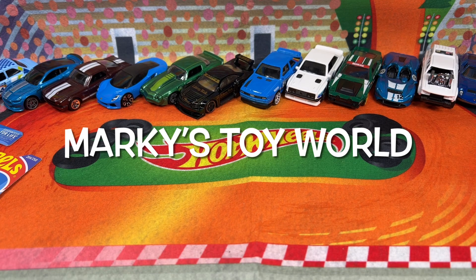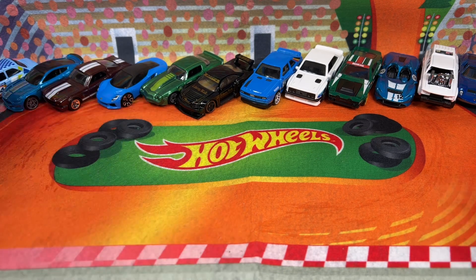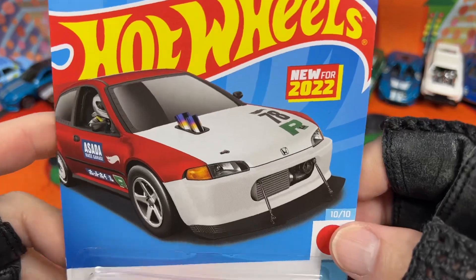Hi guys, it's Marky. How's it going? Good to see you here. I'm going to show you some of the newest Hot Wheels I picked up.